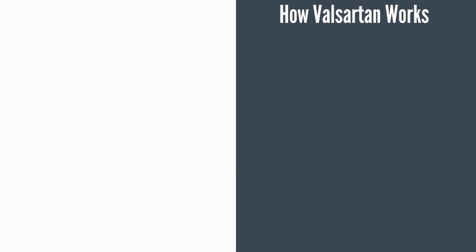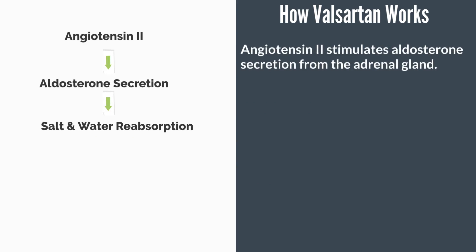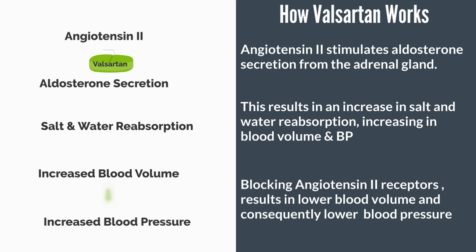This same hormone, angiotensin 2, also stimulates aldosterone secretion from the adrenal gland. This is important because aldosterone causes an increase in salt and water reabsorption into the bloodstream from the kidneys, which in turn causes an increase in blood volume. Since blood pressure is typically directly correlated with blood volume, an increase in blood volume increases blood pressure as well. Thus, by blocking the effects of angiotensin 2, Valsartan decreases aldosterone secretion and consequently leads to a lowering of blood pressure.